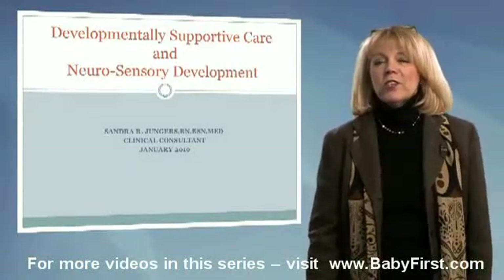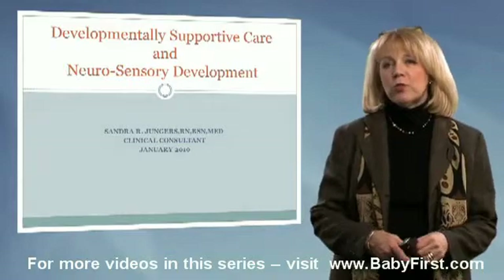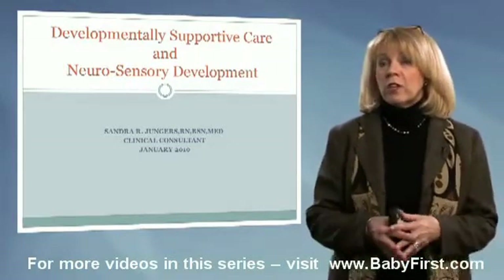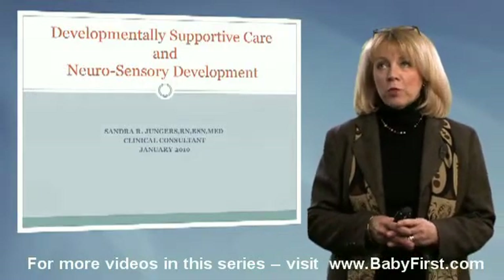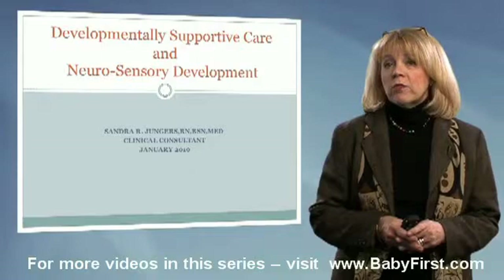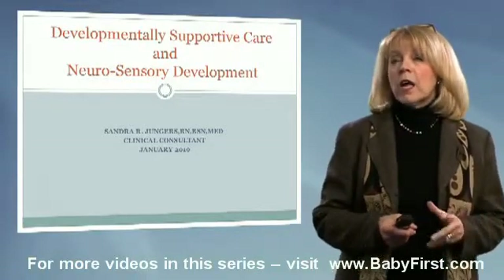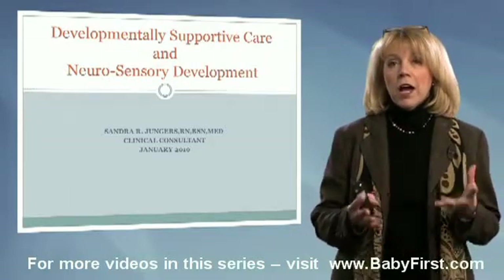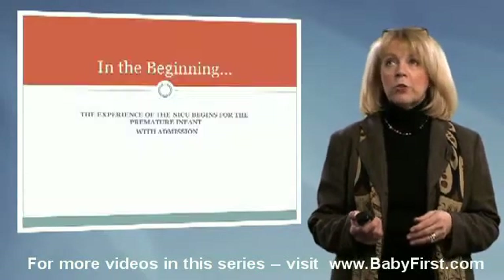Hello, I'm Sandra Jungers, and again, I am pleased to be here with you this afternoon presenting information on developmental care. For those of you coming back for the second in the series of three today, glad to have you back. We're going to talk about developmentally supportive care and the neurosensory system and how that is impacted by the environment as well as some of our caregiving practices in the NICU.